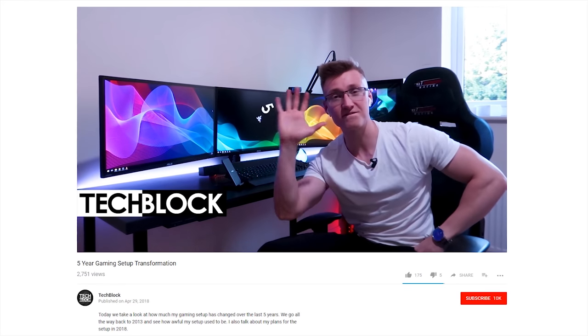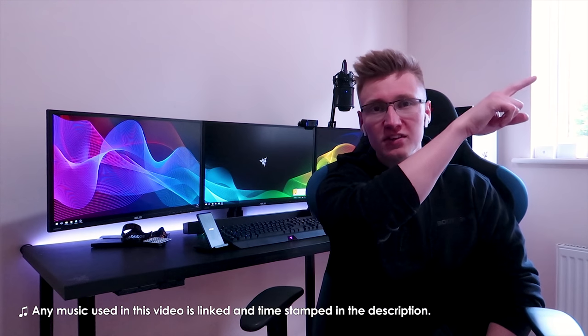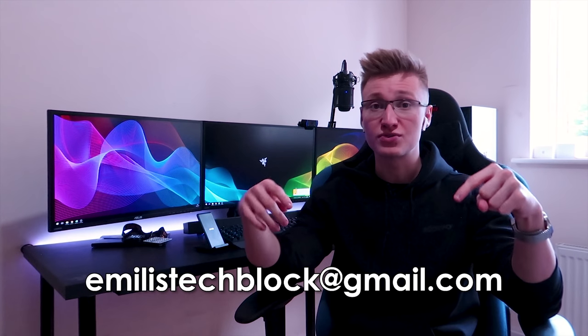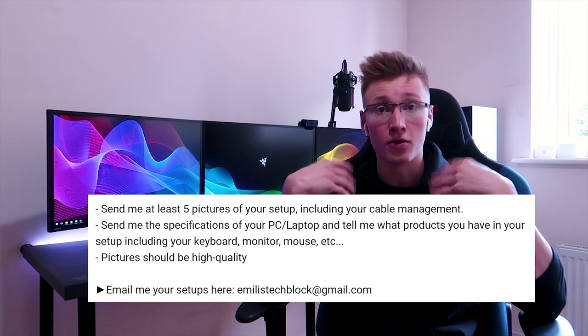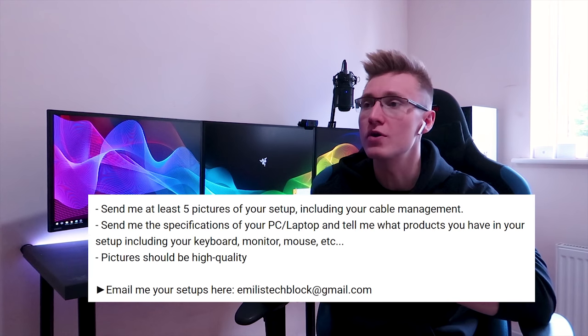At the very end of my previous video, which was my five-year gaming setup transformation video — which you can check out by pressing the card in the top right hand corner — I asked you to submit a few of your setups to an email linked in the description. I'll leave that email below in this video's description as well as in the comments, with instructions on how to submit your setup for me to review and give feedback on.